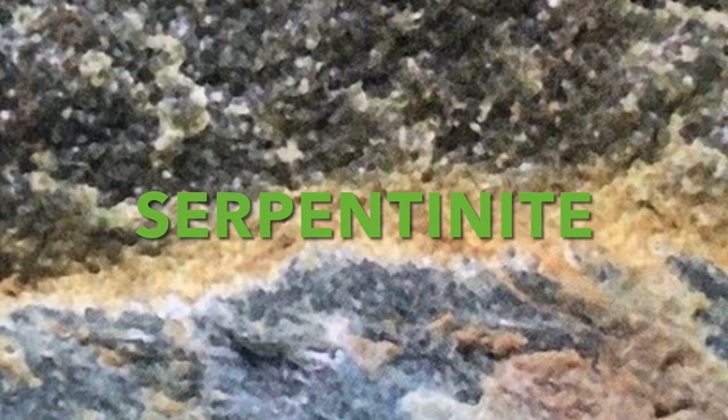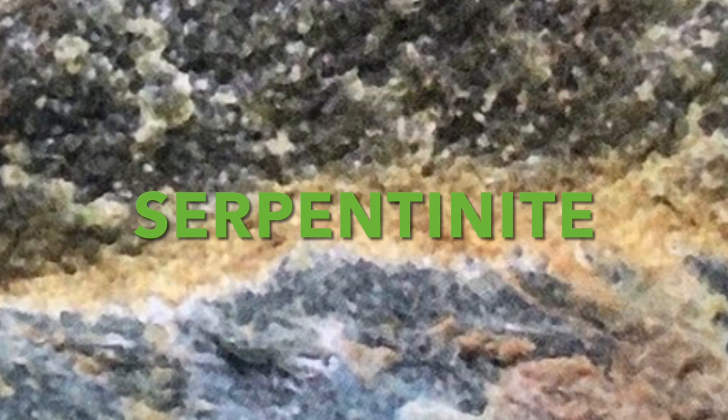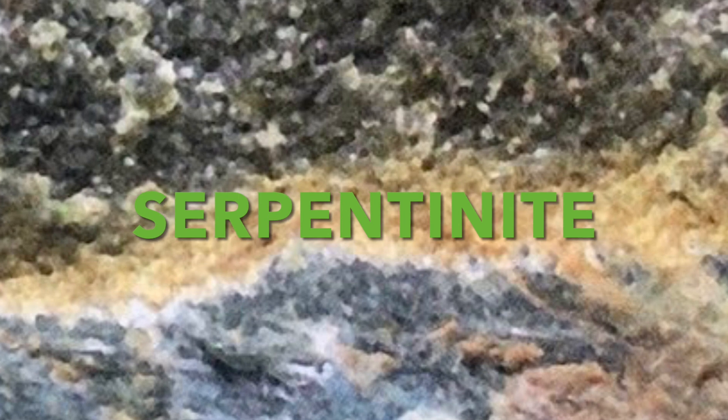Peridotite is a fairly hard and heavy rock, but serpentinite is lighter and your thumbnail can usually scratch it. Serpentinite is the state rock of California because it's so abundant there.